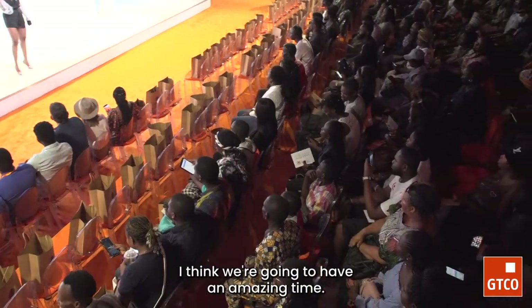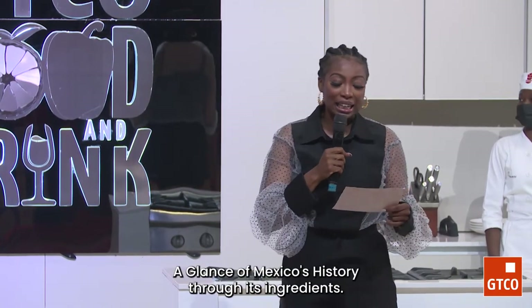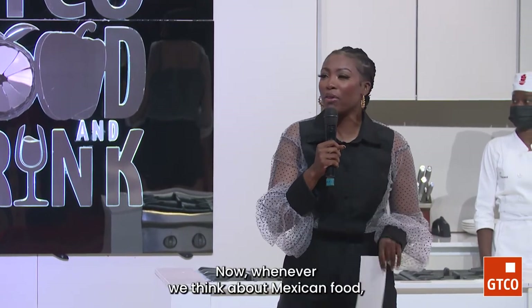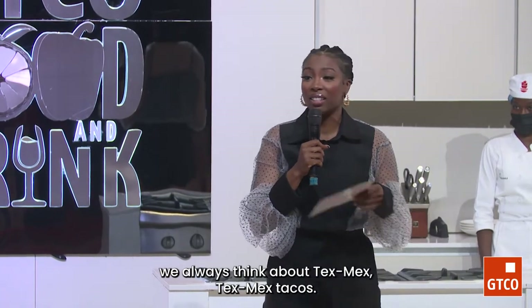It's so good to be here. I think we're going to have an amazing time. This masterclass is called A Glance of Mexico's History Through Its Ingredients. Now, whenever we think about Mexican food, we always think about Tex-Mex.